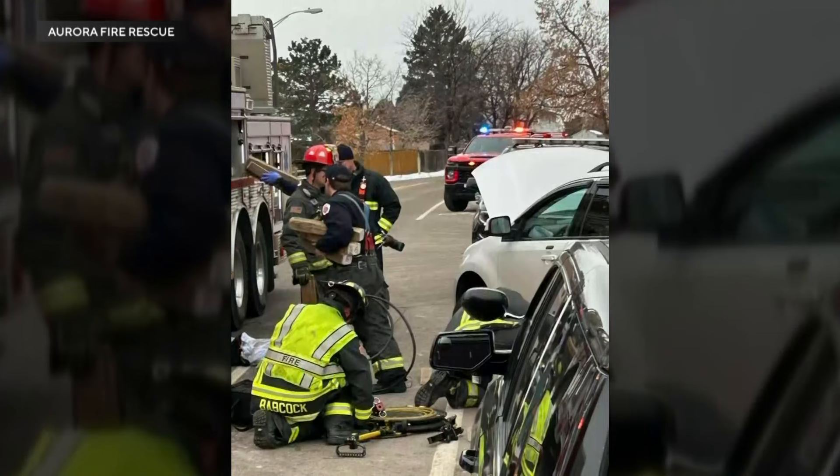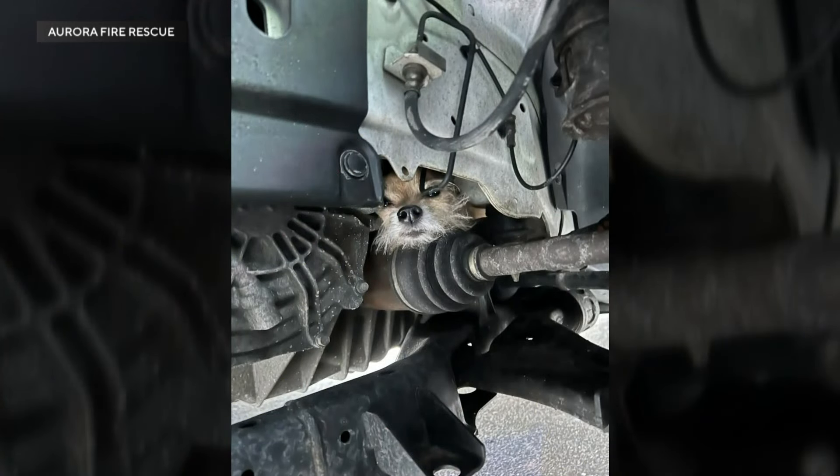After receiving the call, firefighters arrived in 10 minutes to rescue Thor. He was pretty tucked next to an engine, using it to warm up.